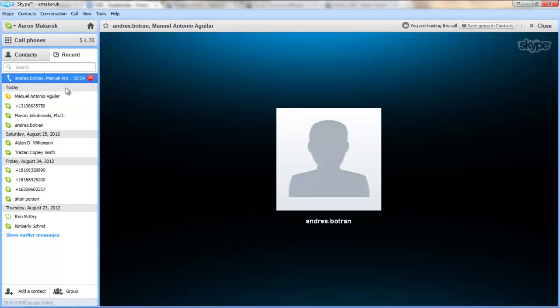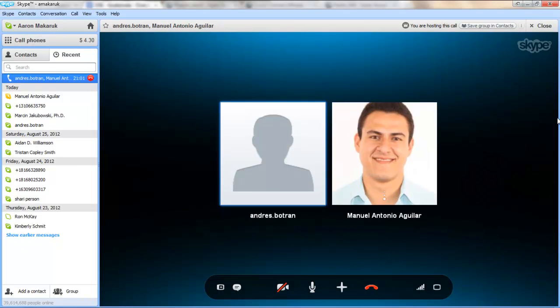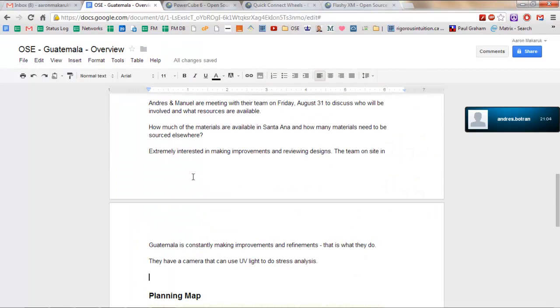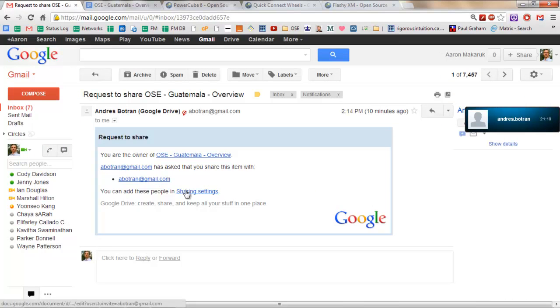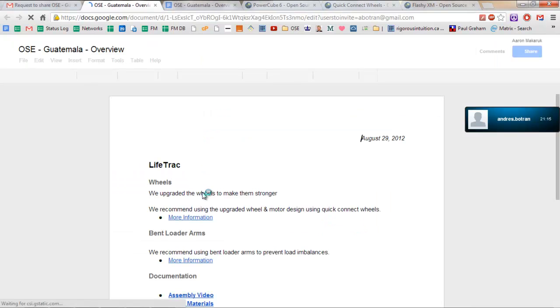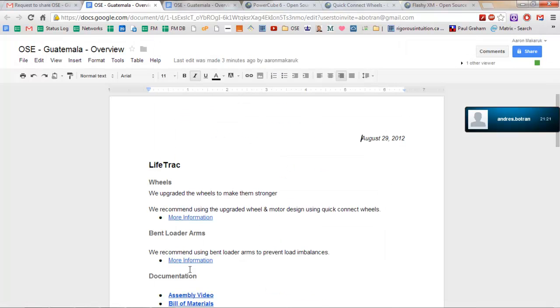So it would be interesting, Aaron. To have your principles — or if OSE has some pillars or principles that it's working towards or based upon — so that we'll all be on the same page.